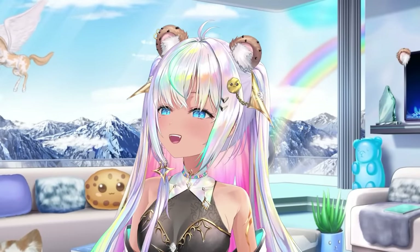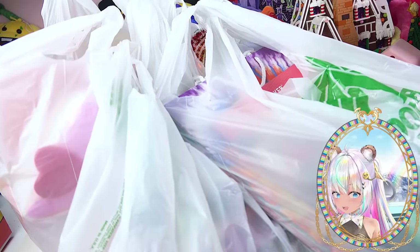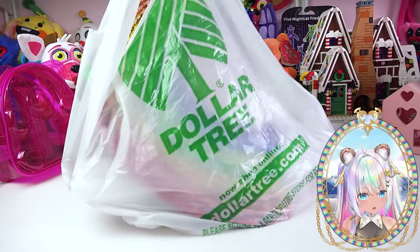I just came back from the Dollar Tree and you guys, this is the most amazing Dollar Tree finds. I kind of went crazy — do you see all these bags? I've got decor, I've got beauty, I've got amazing things to show you. We just have to pick a bag and go. Let's start things off with bag number one.